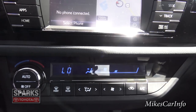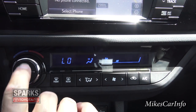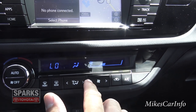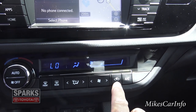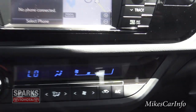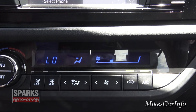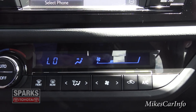Down here is the climate control — you can adjust temperature, turn it off, use automatic mode, front and rear defrost, choose where you want the air to blow, adjust fan speed, and toggle air conditioning. I want to mention the recirculate function: not only does it continue to cool the same air so it gets colder, but it also keeps outside air from entering the vehicle, which is handy if there's smoke, smog, or any outside odor you want to block out.